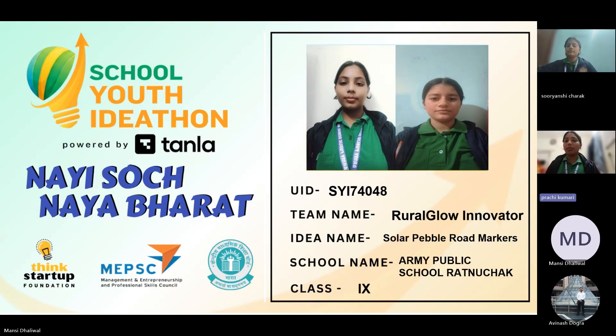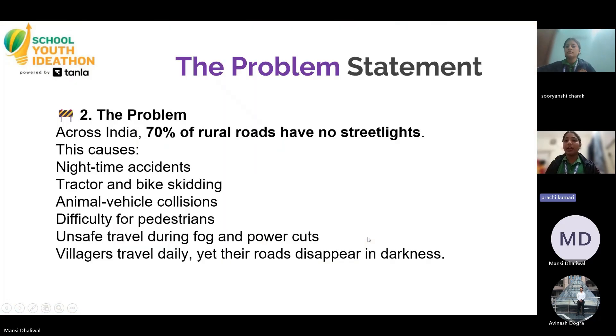The problem we are addressing is that 70% of rural villagers have no street lights, which causes nighttime accidents, tractor and bike skidding, animal-vehicle collisions, difficulty for pedestrians, and unsafe travel during fog and power cuts — which make villagers travel daily yet the roads disappear in darkness.